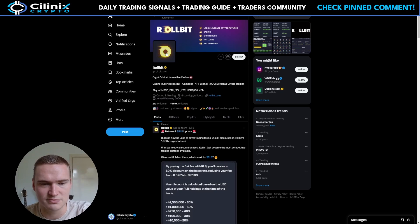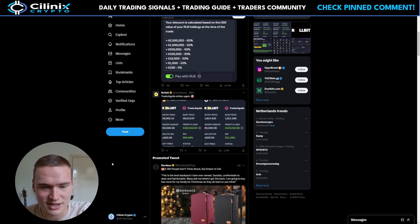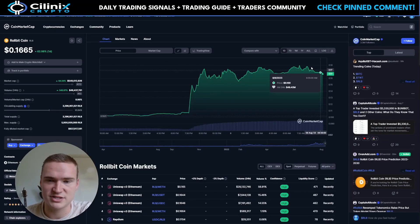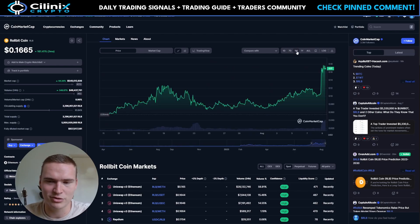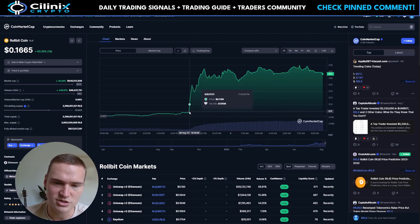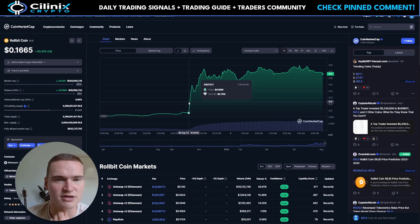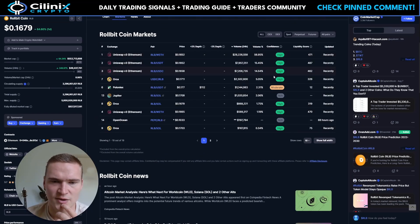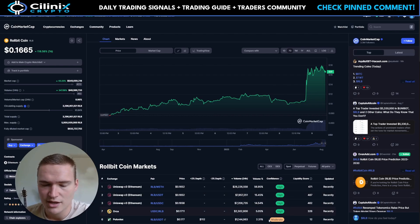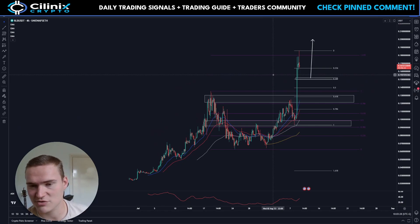They pay a lot to influencers to promote them, which I'm not doing. We're just going to do a price prediction and price analysis, because their own token — which gives benefits within the casino — has been very bullish. Over the last month we've gone up 160%. And over the course of today, from 7:30 to 9:30, in a matter of two hours, about 24 million dollars in volume was added, which looks a bit manipulated. But the overall trend has been up, and on the chart it also looks quite manipulated.